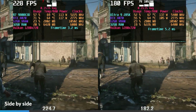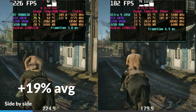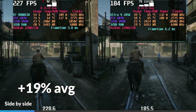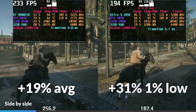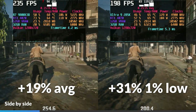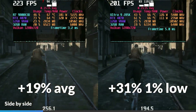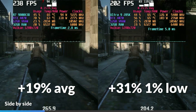At 720p, the 9800X3D led by 19% on average. I saw pretty low 0.1% lows on the 9800X3D and 31% higher 1% lows on the 285K, which could be due to micro-stutters, as the 9800X3D's frame graph seemed to be a lot less smooth than the 285K's.